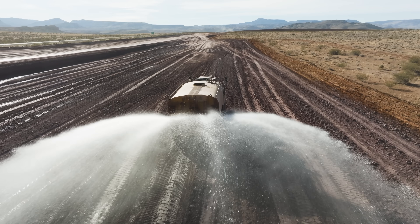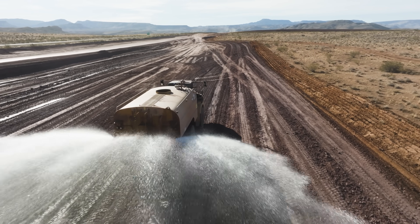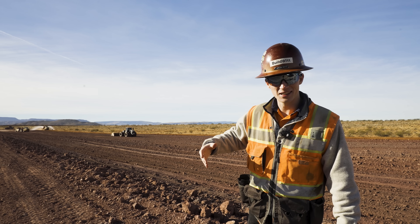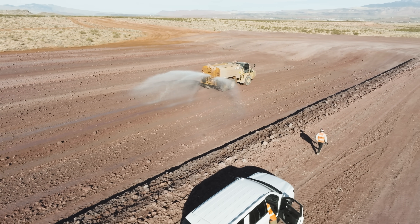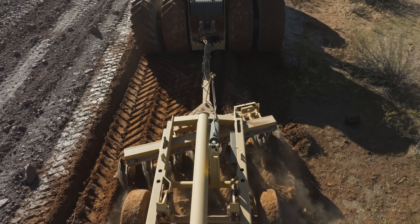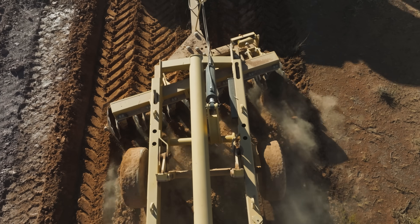We also have a water cart here mixing water into the material to help with the conditioning, and a tractor and disc set up to mix that water and material together to get the expansion necessary.